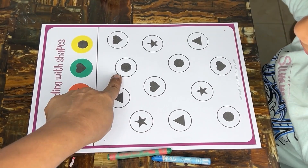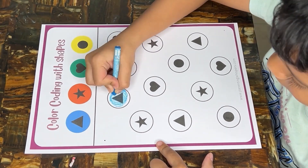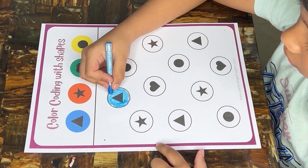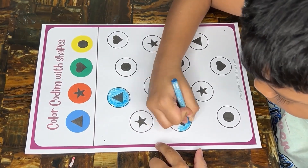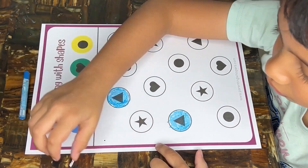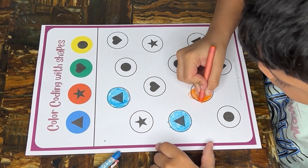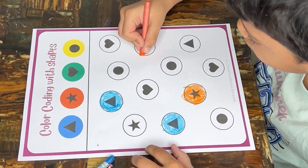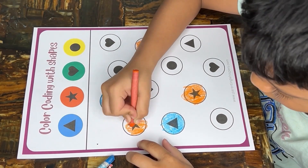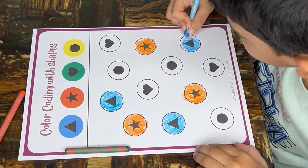Color coding with shapes inside a larger shape is a creative and educational activity. Assigning different colors to various shapes inside a larger shape reinforces shape recognition skills — children learn to associate colors with specific shapes, enhancing their understanding of geometric forms. This activity also promotes color recognition as children identify and match colors with corresponding shapes, contributing to their grasp of both colors and shapes. Precisely coloring within the shapes supports the development of fine motor skills and hand-eye coordination.